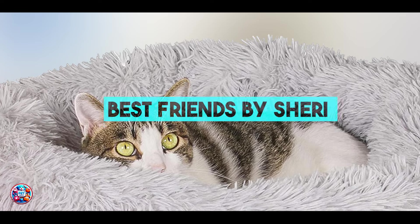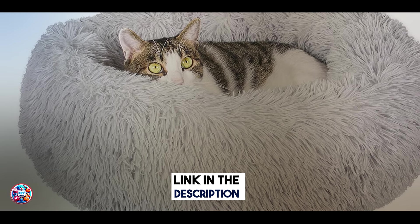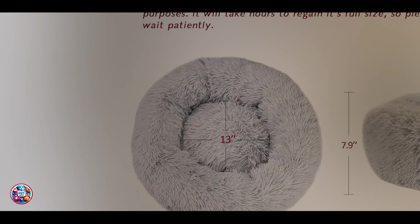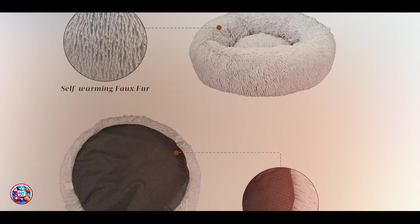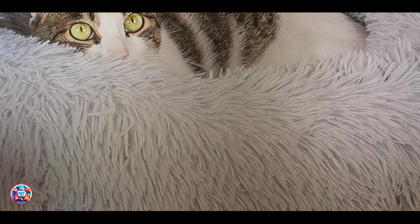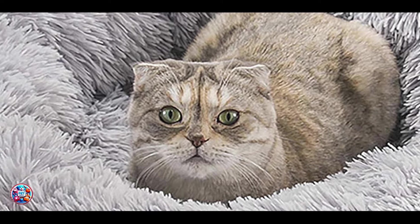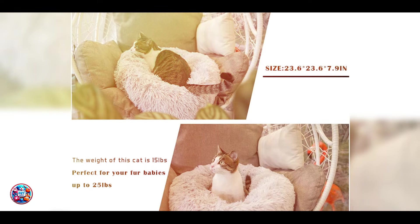In the second spot, we have the Best Friends by Sherry OrthoComfort Deep Dish Cuddler. It is designed to mimic the warmth of a mother's fur, providing a sense of security and comfort. It features a round shape with deep crevices, allowing cats to burrow and nestle in plush softness. Key features include high walls that provide orthopedic support for head and neck, promoting better sleep posture. The bed is crafted from luxurious faux fur fabric and filled with air loft fibers, creating a cozy environment that soothes and relaxes your cat.